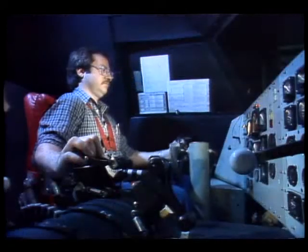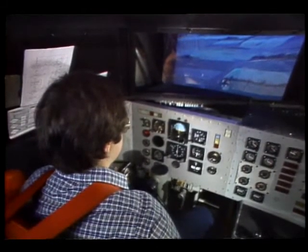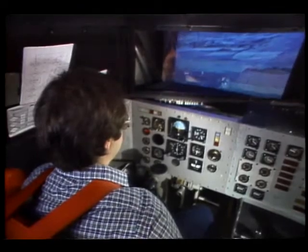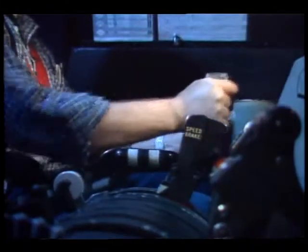Also helping the pilot are flight simulations. For a while, the only way to get the feel of an aircraft was to fly it. Flight simulations show how an aircraft will perform without leaving the ground.